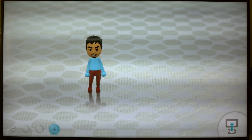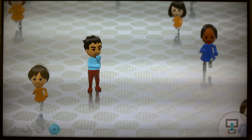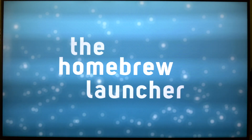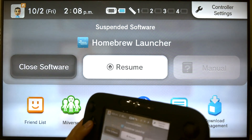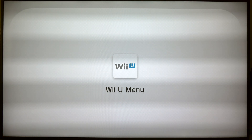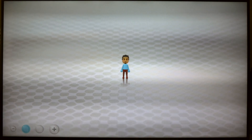Let's check the Homebrew launcher. See if it launches — there it is, it's still working. Let's go back and see if the games are still there. Yep, the games are still there.